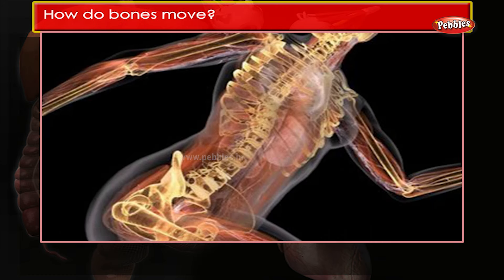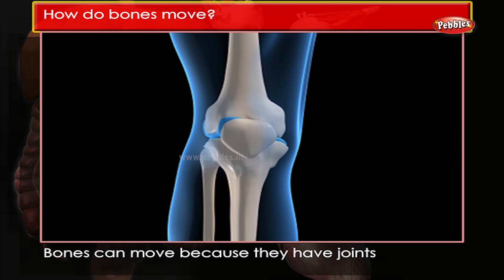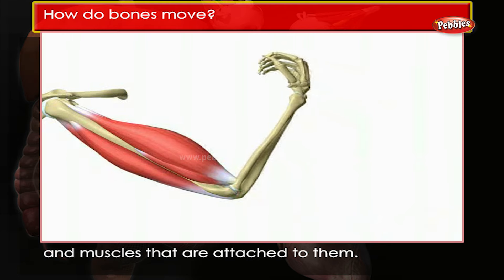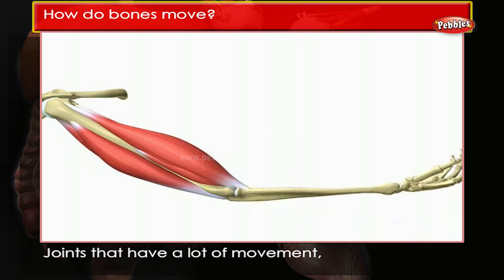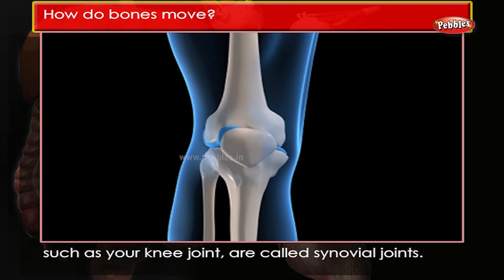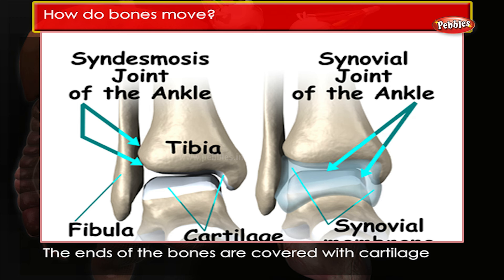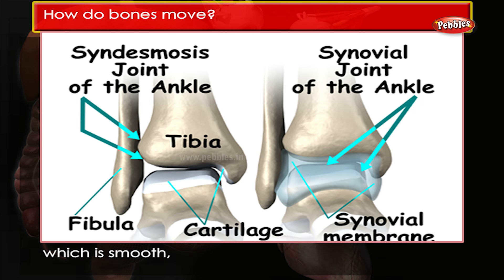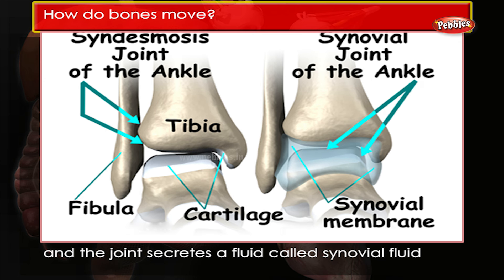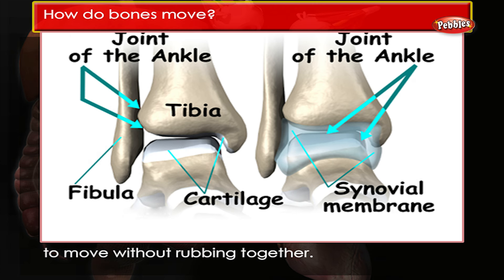How do bones move? Bones can move because they have joints where two bones meet, and muscles that are attached to them. Joints that have a lot of movement, such as your knee joint, are called synovial joints. The ends of the bones are covered with cartilage, which is smooth, and the joint secretes a fluid called synovial fluid, which together allows the bones to move without rubbing together.